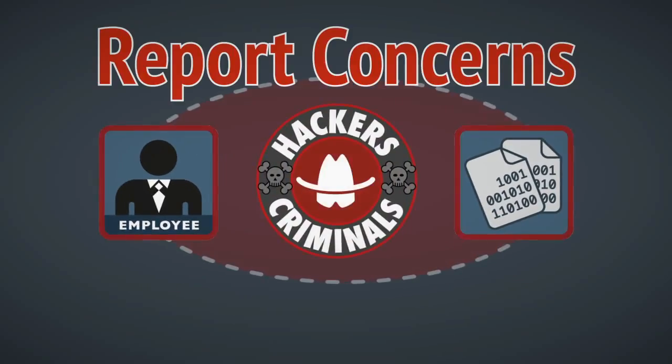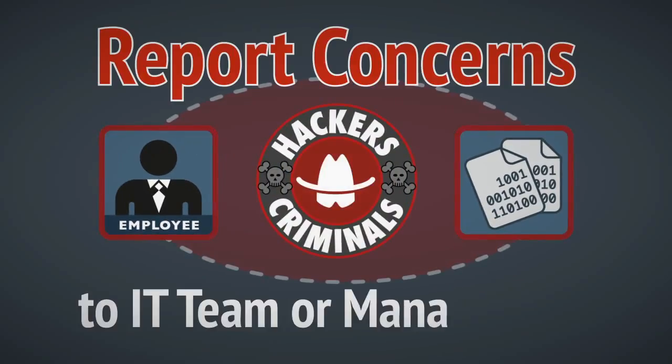Finally, if you have any concerns that your employee data or employer's sensitive business data has been compromised, contact a senior member of the business IT team or senior management.